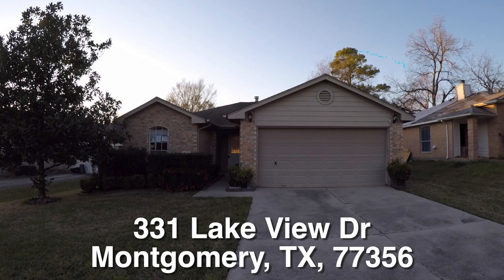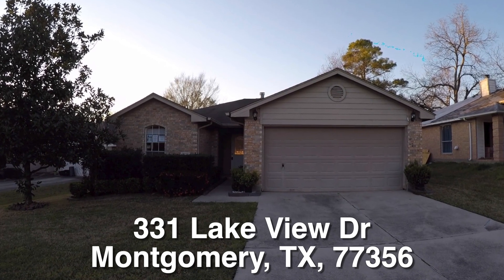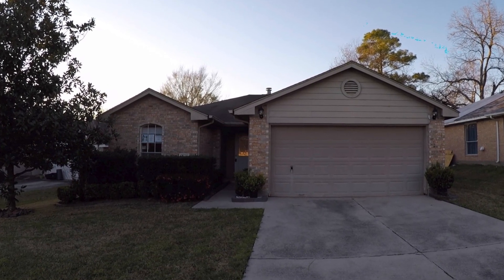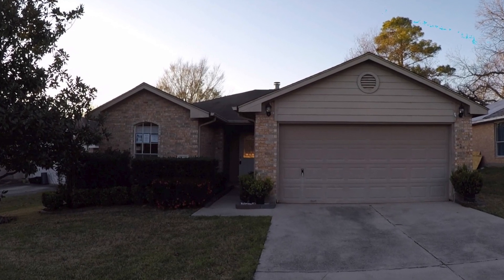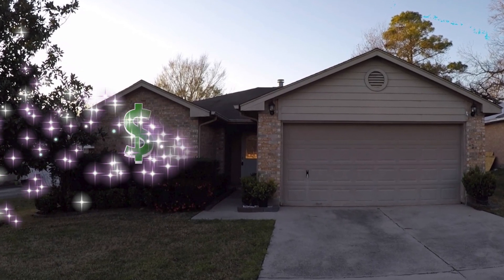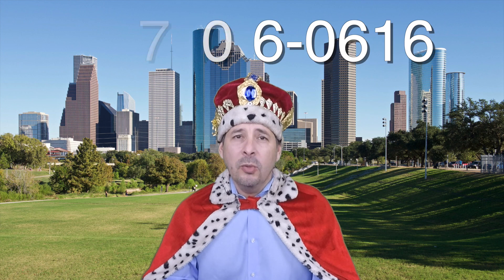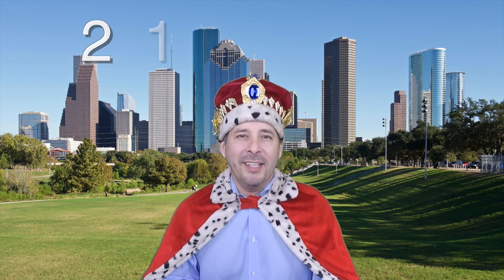Let me give you a summary. There you have it — 331 Lakeview Drive up in Montgomery, Texas, over near Lake Conroe. This is a nice little starter home, three bedrooms and two baths. It is eligible for HUD's $100 down payment incentive and it's listed right now for only $132,000. If you're interested in this home or have any questions, please call me at 210-706-0616. My name is Jonathan — I am the HUD King and I want to help you find your castle.